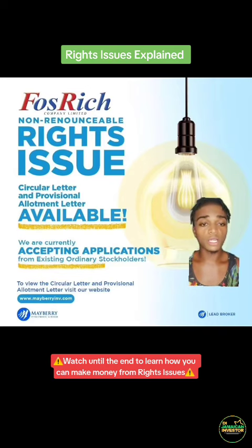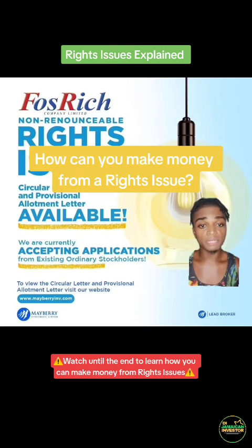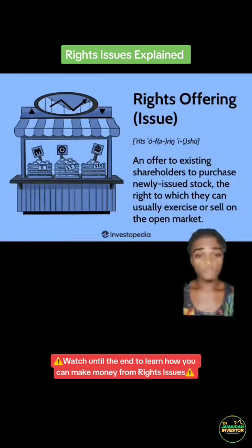You might be wondering what a rights issue is and how you can make money from a rights issue, so we'll be discussing those things in this video. First, what is a rights issue?